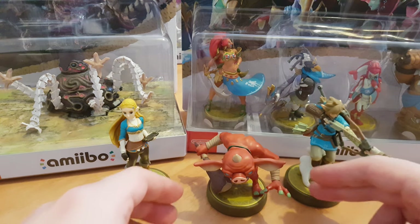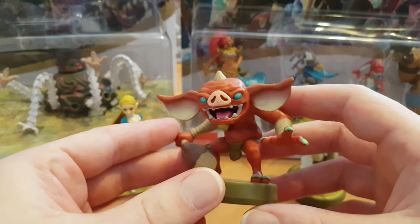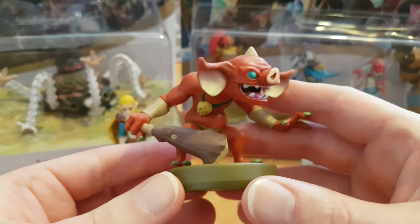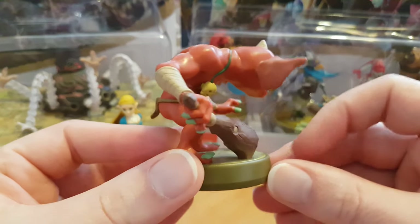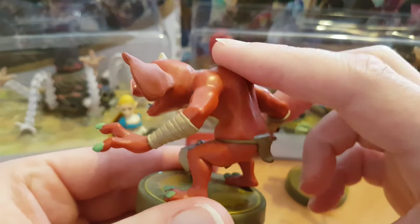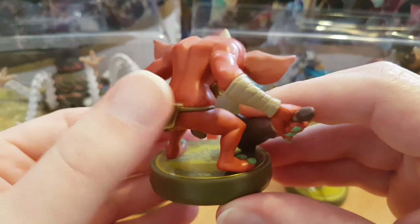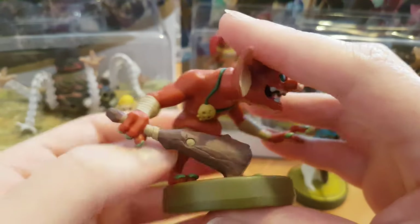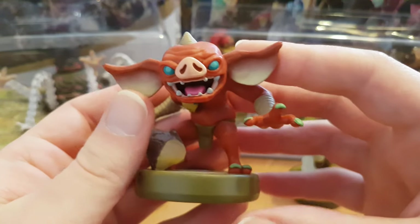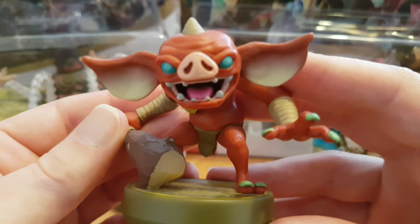No Breath of the Wild collection would be complete without having a bokoblin. I really love this little dude — such an incredible amiibo. I decided I had to unbox this guy just because look at all the contours and the level of detail. It's just a really great amiibo to have out of box and it looks really good on any shelf or as part of any Legend of Zelda collection.